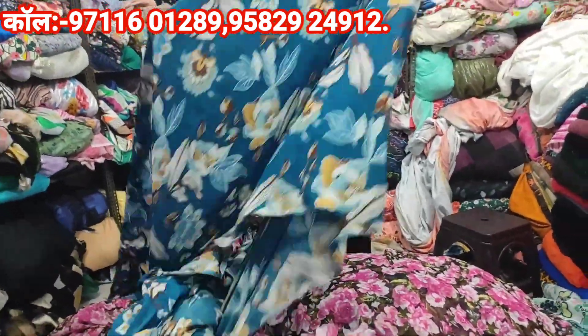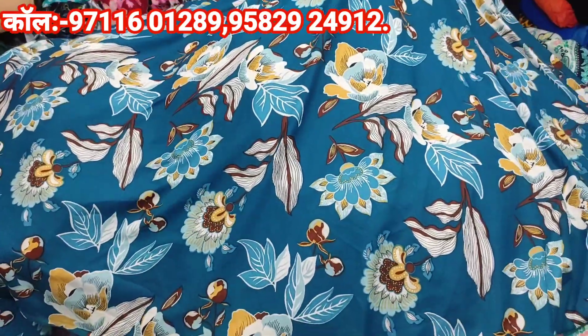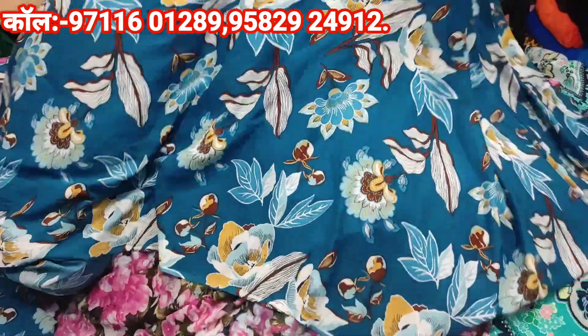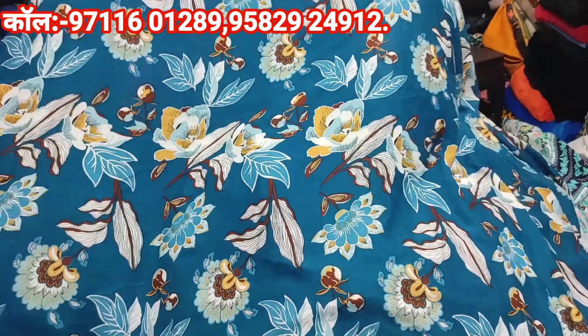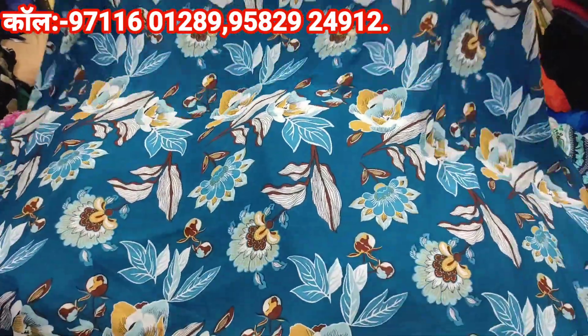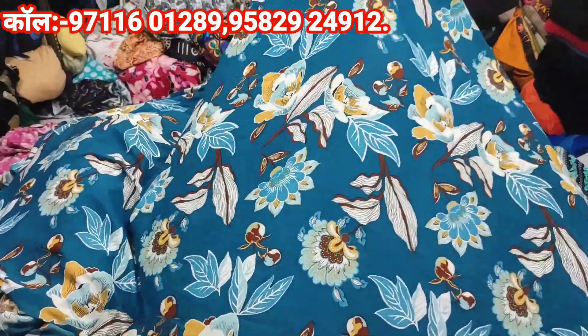It is a fabric of double georgette, 44 rupees per meter. The price is 75 rupees per meter. It is a pretty good fabric that you can use for coats and dresses. It can also look like a coat set. It is very beautiful. You can purchase and we will send some photos to you so you will know how you can make the design.